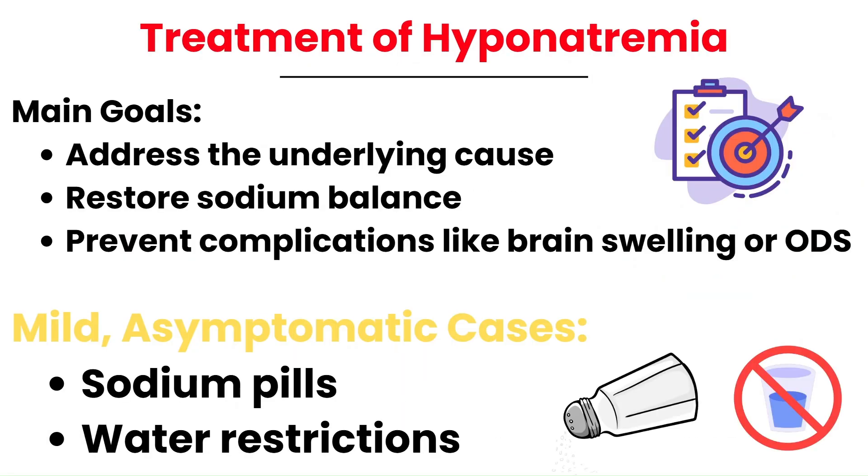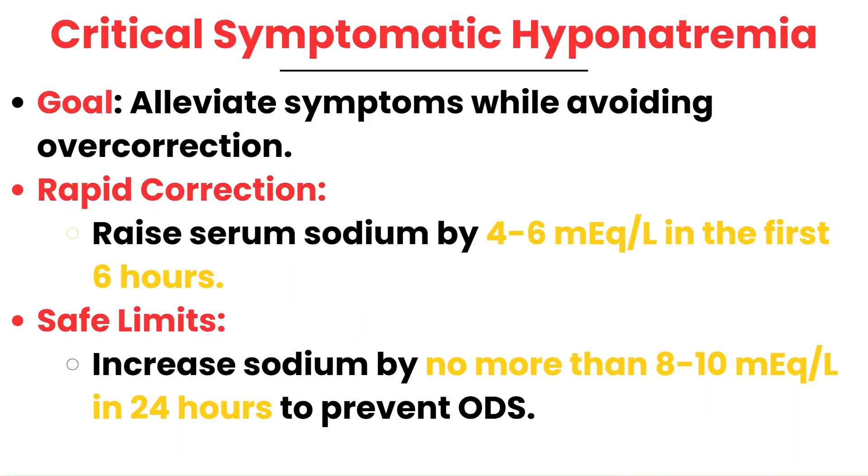The treatment of hyponatremia focuses on three key goals: addressing the underlying cause, restoring sodium balance, and avoiding serious complications like cerebral swelling and osmotic demyelination syndrome. In mild cases where the patient is not symptomatic, treatment is typically conservative — this may involve sodium pills to gently raise sodium levels and water restrictions to limit fluid intake, allowing the body to regain balance naturally. For more severe or symptomatic cases, specific interventions will be discussed.